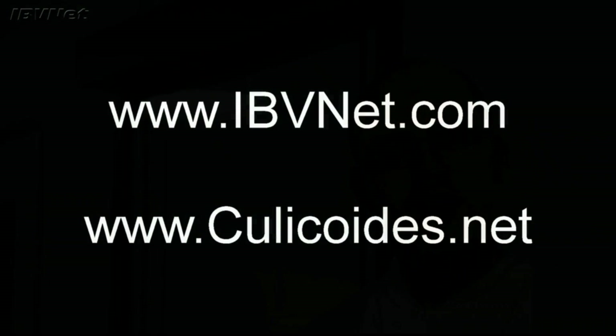The facility programme is funded by BBSRC, DFID and Scottish Government. Highlights of our progress will be presented by members of IBVNet throughout the project. You can also learn more about the project from our websites ibvnet.com and culicoides.net.